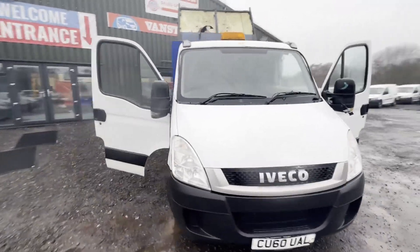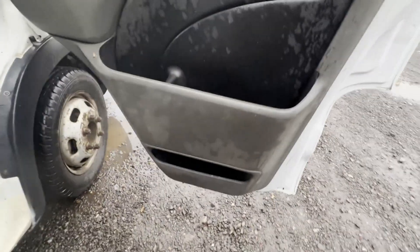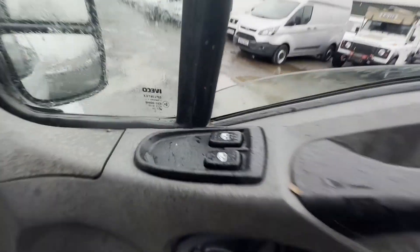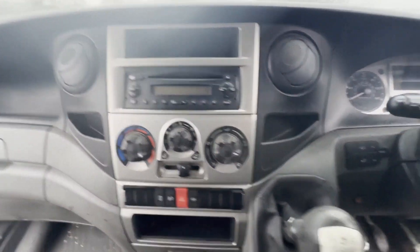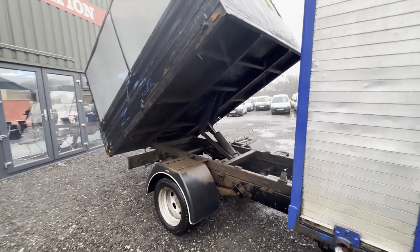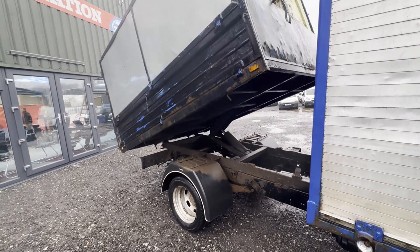Model: 60-plate Iveco Daily 35 C11 twin-wheeler tipper. Low mileage, body white panel van. Mileage: 98,283. Engine: 2,287cc F1A. Transmission: five-speed manual, rear-wheel drive. Mechanical summary: starts perfect, runs perfect, gearbox perfect, pulls in all gears.